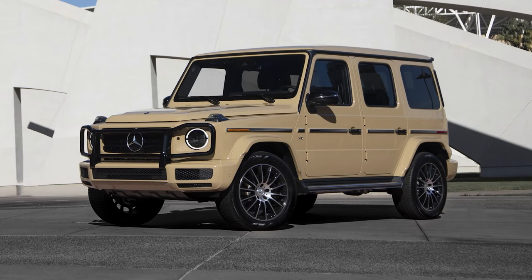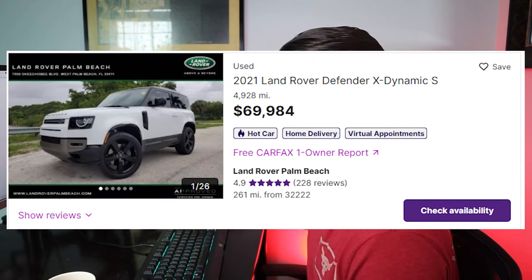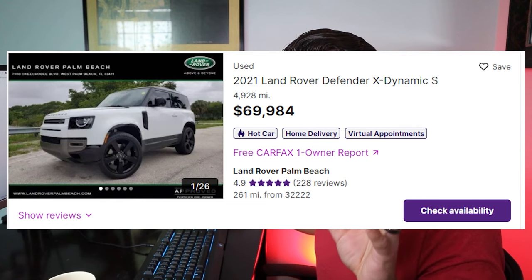The Mercedes G-Wagon starts at $130,000, which is a lot more luxurious and probably just as capable. And the 2021 Land Rover Defender is also a much more luxurious car. However, that's what sets this vehicle apart from those two — it takes a different approach.